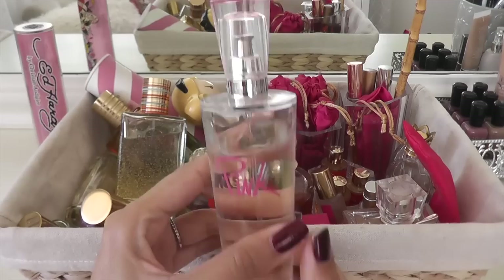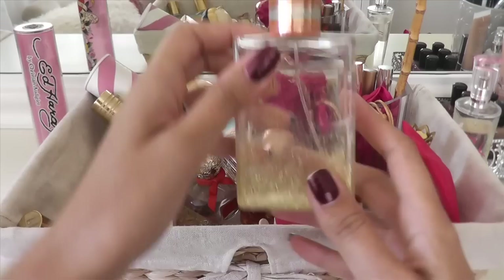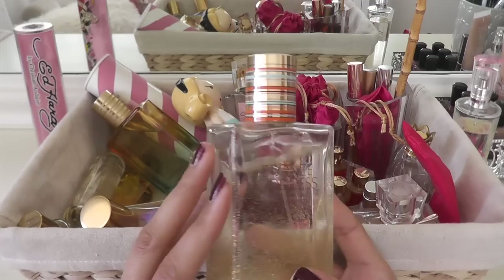This is Victoria's Secret Pink, one of my very first fragrances. I still love this to this day — it's one of my absolute favorites. Estee Lauder Bronze Goddess is definitely a favorite, and one of Michael's favorites also, so I have to keep that.